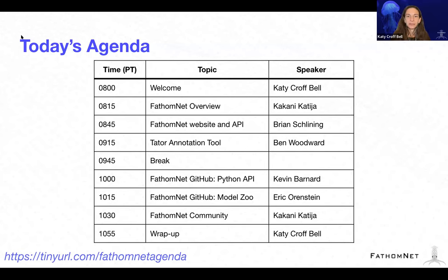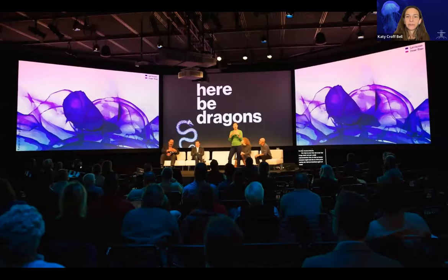Without further ado, Dr. Kakani Khatija will present a high-level overview of FathomNet, as well as an introduction to ecosystem resources and generalized use cases. Kakani is a principal engineer and principal investigator at the Monterey Bay Aquarium Research Institute, or MBARI, and leads the Bioinspiration Lab. Her research is dedicated to developing underwater technologies to better observe biological and physical processes in the ocean. Most importantly, Kakani has been fearlessly leading the FathomNet effort since its inception in 2018.